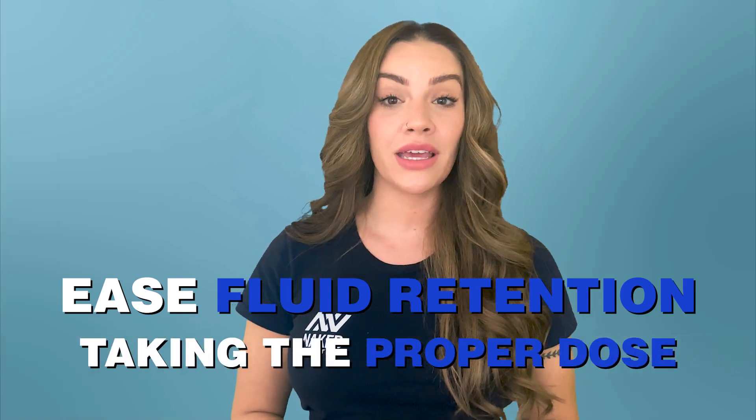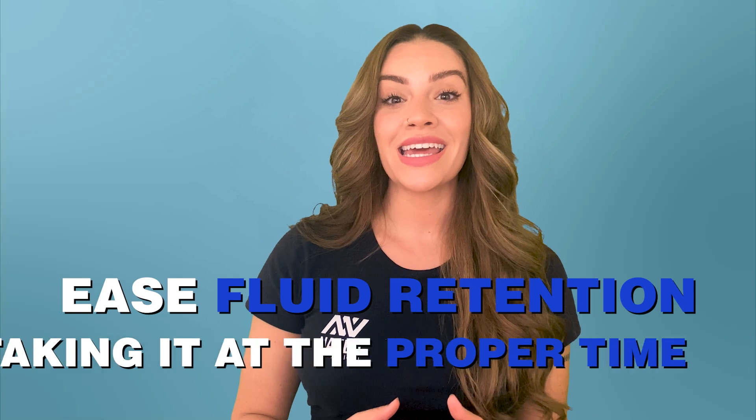You can help ease fluid retention by staying hydrated, making sure that you're taking the proper dose for the loading phase, taking it at the proper time, and if you don't feel comfortable, just skipping it altogether.